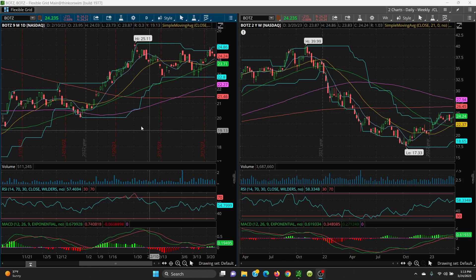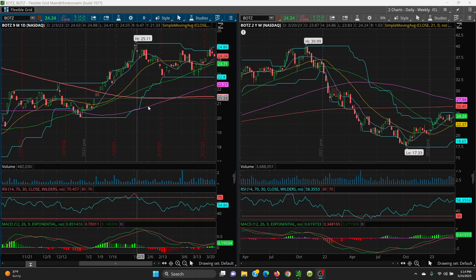On your daily chart, your support level to watch is the 8-day, right now at 24.05. Then look at the 21-day at 23.85, your 50-day at 23.71, and then your retest at 22.80. If that's lost, we look to the 100-day at 22.27 and then your 200-day at 21.46.